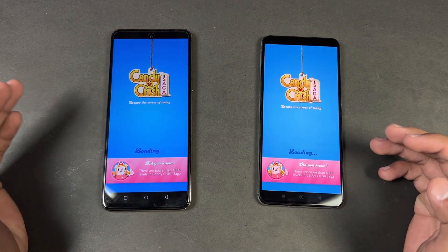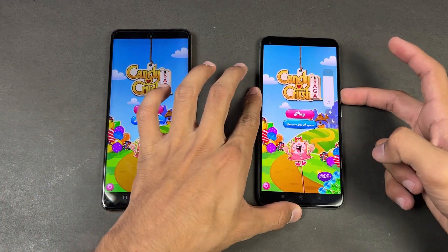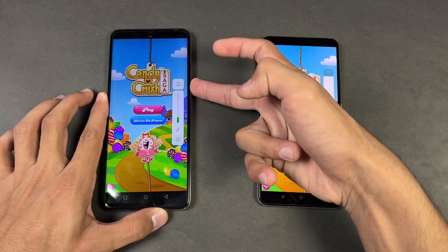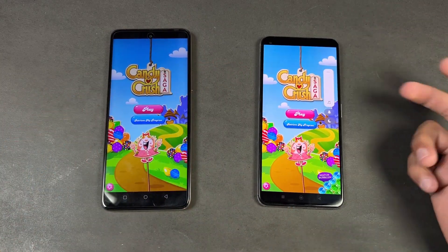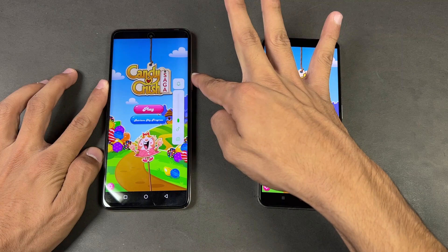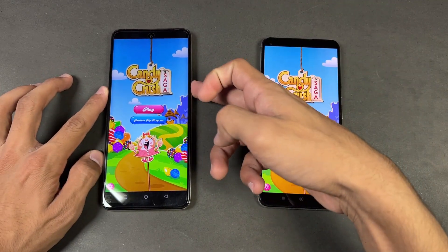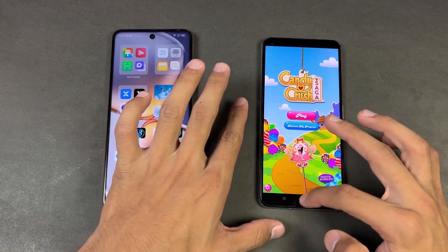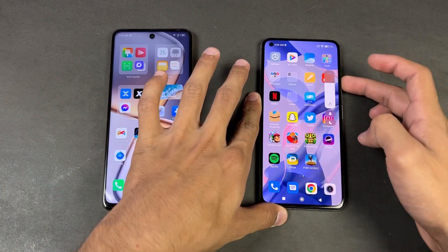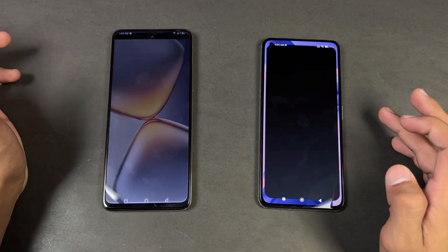Now let's open Candy Crush to see how the MediaTek Dimensity 900 performs. Opening the game on both phones at the same time. The Xiaomi has dual speakers — here is what the Xiaomi sounds like at max volume, and here is the Infinix Zero 5G. The speakers are really bad on the Infinix while the Xiaomi has really good speakers.